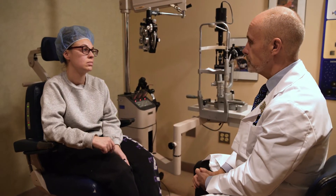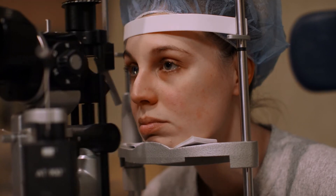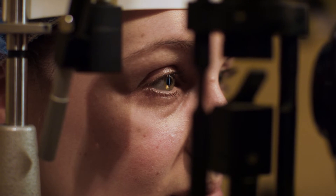On the day of your LASIK surgery, plan to wear loose-fitting, comfortable clothing. You will be in our office for about an hour and a half, although the actual procedure only takes about 10 to 15 minutes per eye. When you first arrive, Dr. McCray and his staff will prepare you and coach you on what to expect. You can also ask any last-minute questions you may have and even request some Valium to help you relax.